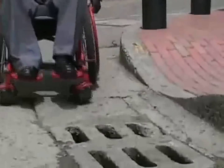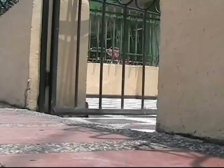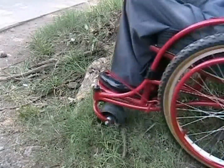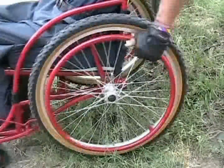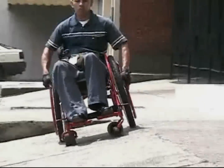Thanks to its extra-long wheelbase, wide front caster tires, mountain bike rear tires, and five-position rear axle mounts, the Rough Rider can go where no wheelchair has gone before.